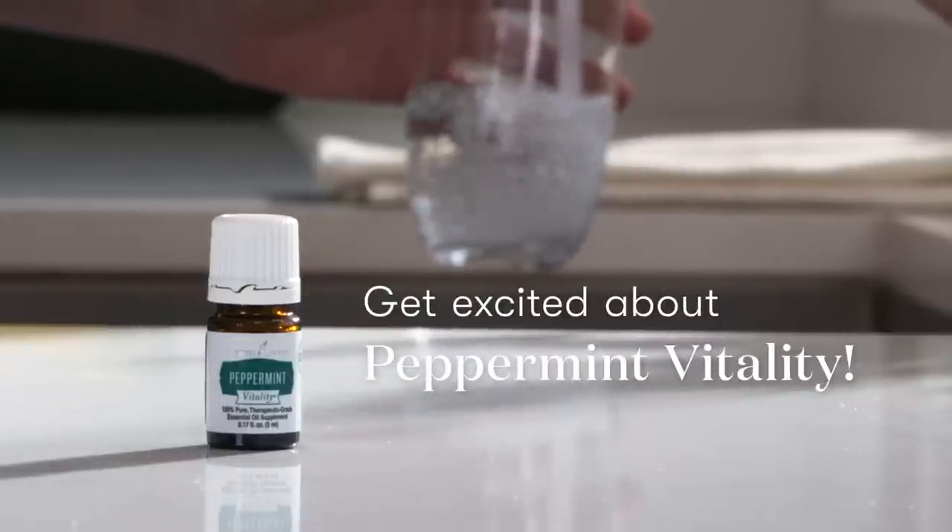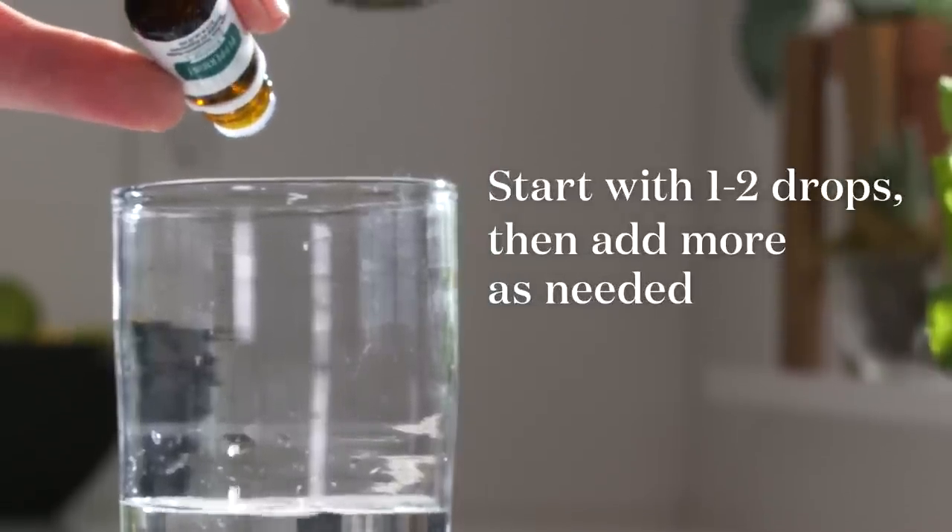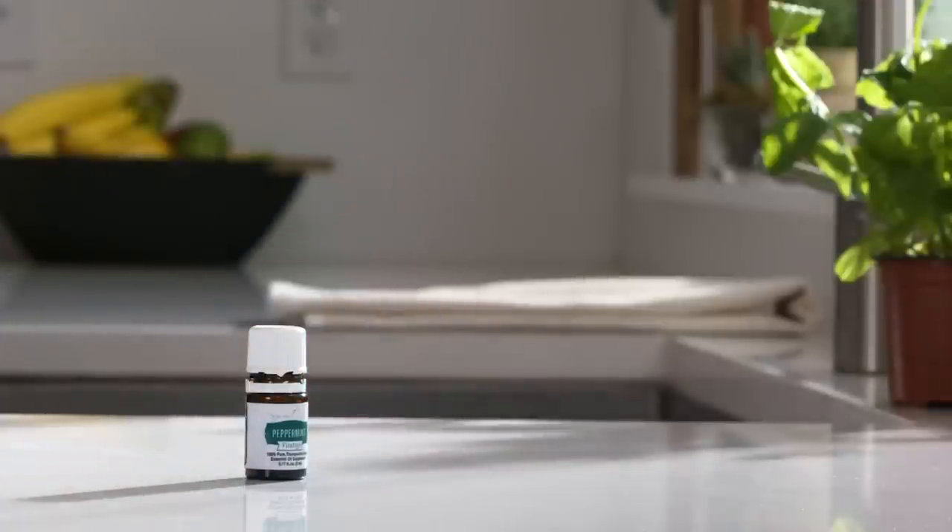Stay cool. When you're out and about, don't forget about hydration. Drinking water is easy when it's infused with the minty zing that peppermint vitality brings.